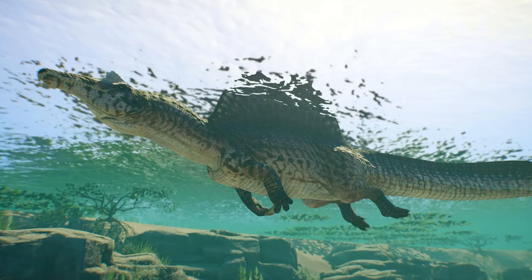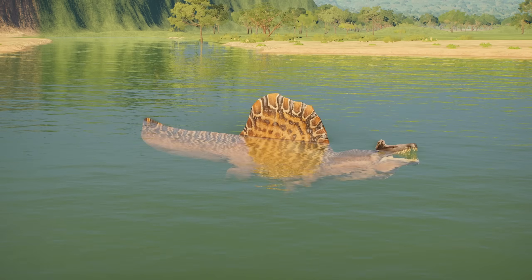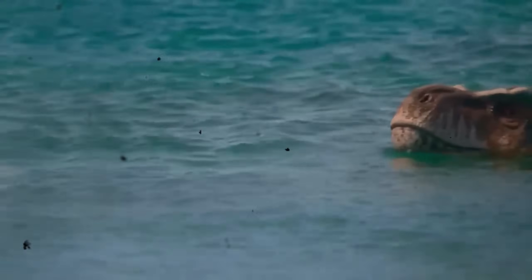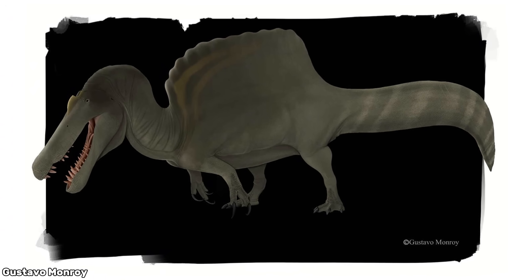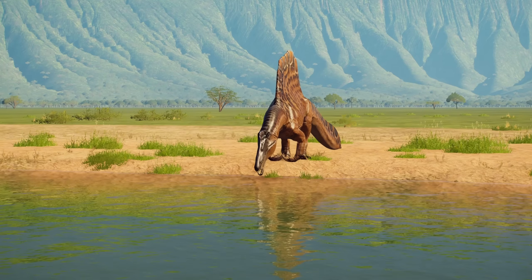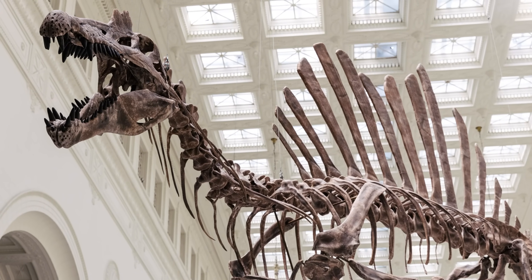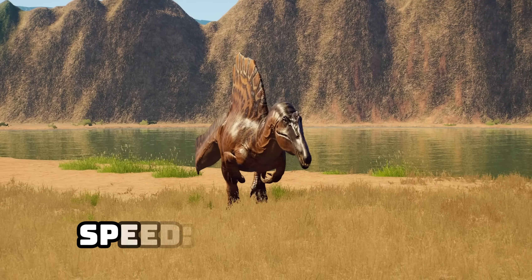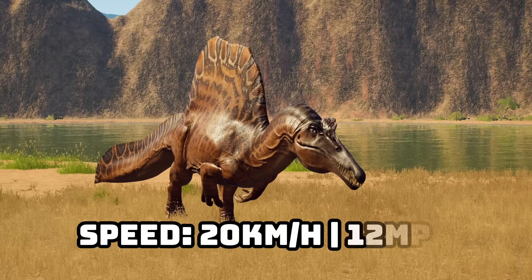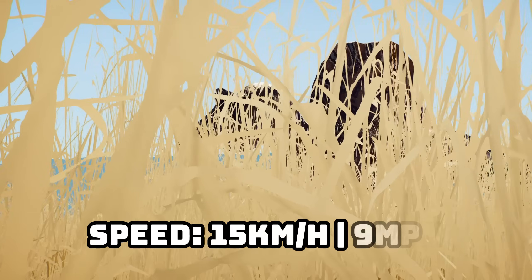Where this theropod truly stands unique is its relationship with water. Though exactly how aquatic it was remains controversial, it's not too far-fetched to say it was a capable swimmer — even if it wasn't perfect, it could certainly outswim what North America had to offer. On land, however, that was a different story. Spinosaurus was far from graceful. Its shortened hind limbs, elongated torso, giant tail, and massive sail suggest that it was not built for efficient terrestrial movement. Under 20 km/h or 12 mph is a fair speed estimate — honestly, it wouldn't be surprising if it was under 15 km/h or 9 mph.